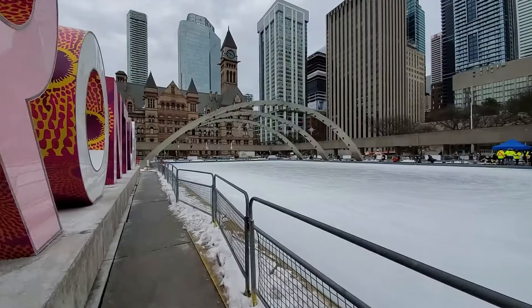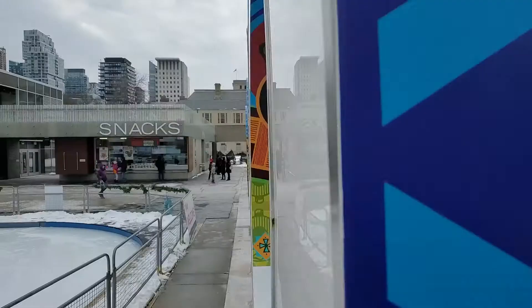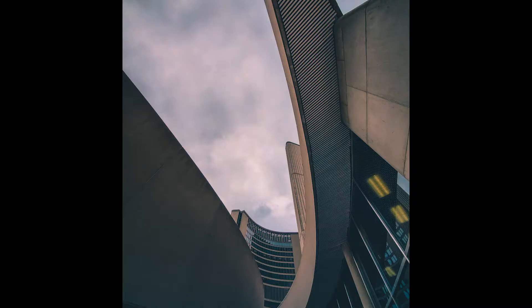First up is Nathan Phillips Square. This is an awesome spot to take photos any season at any time of day. Make sure you walk around this open area as there are many interesting compositions that you can photograph, like the old city hall or maybe some shots through the Toronto sign.